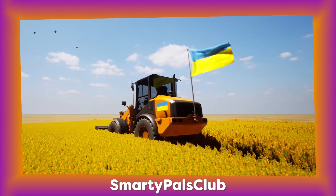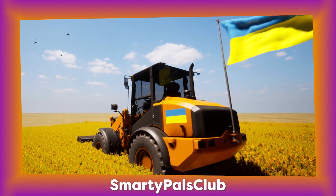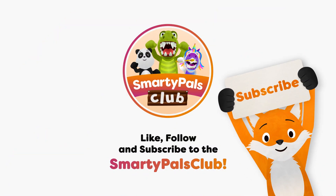Tractors are also seen in parades and some people even decorate them with colourful flags and ribbons to make them look extra fun and fancy. I love tractors and I hope you've liked this video all about them. Thanks for watching.